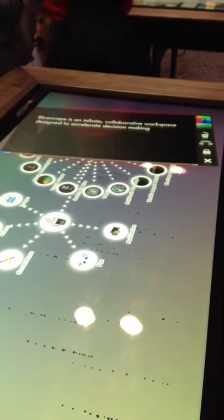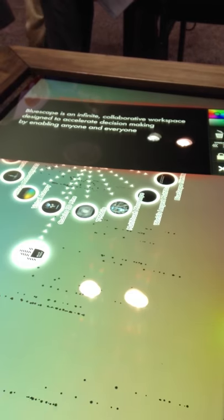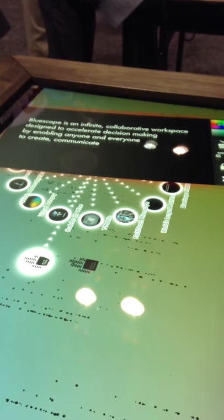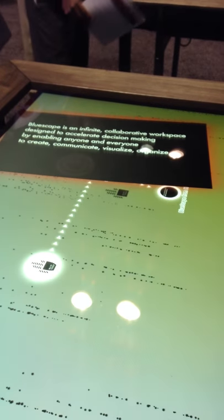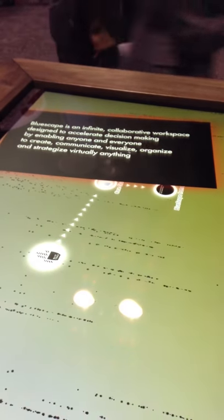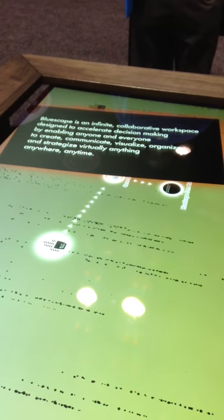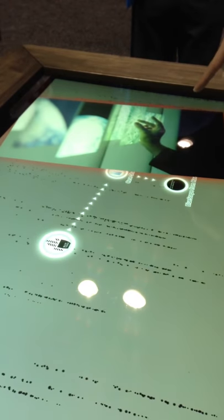BlueScape is a collaboration between an office furniture manufacturer and a software developer, and they make this kind of infinite workspace application. They have images, videos, and all kinds of documents in the cloud, and that's being visualized on, for instance, this 15-screen wall.